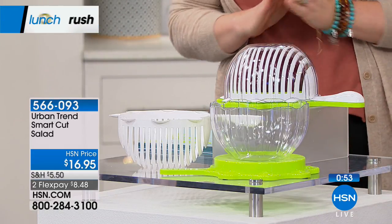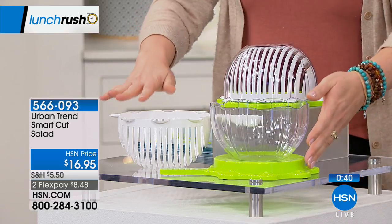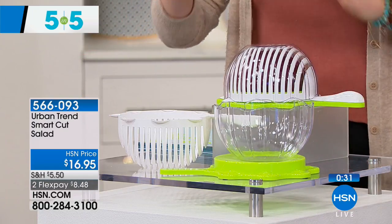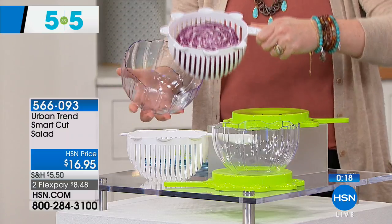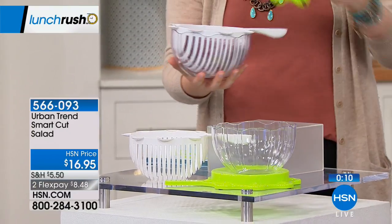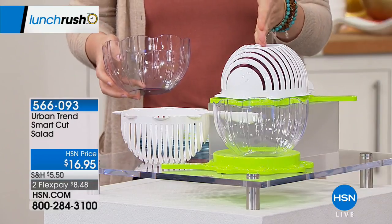First up in the five-and-five: the Urban Trend Smart Cut salad cutter — first time back since completely selling out at launch in March. Three pieces for $16.95, it enables you to rinse, chop, and serve all in one compact tool. Flip it upside down to rinse in the sink, then serve in the bowl. Put the flat lid back on, flip it over, and use the slices to cut perfect slices, then pivot for a chopped salad. Coming up at 4 p.m.